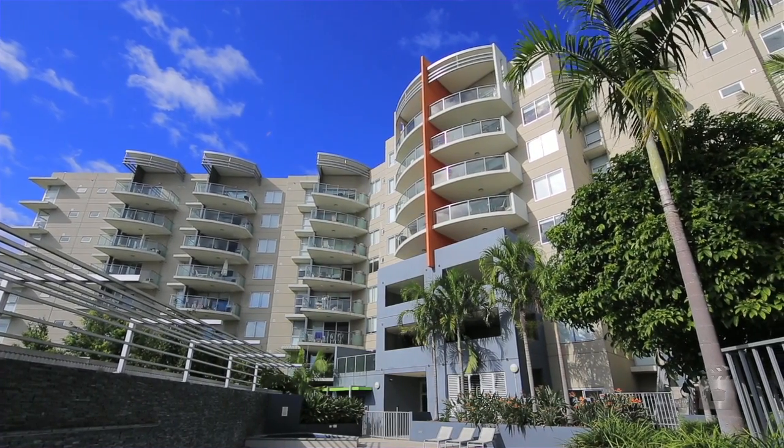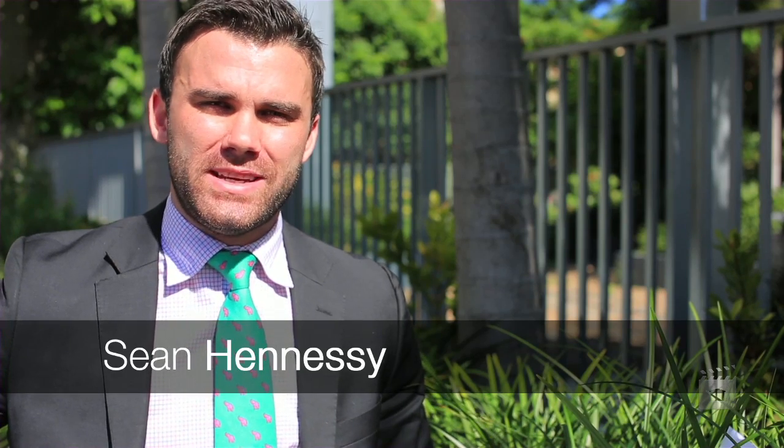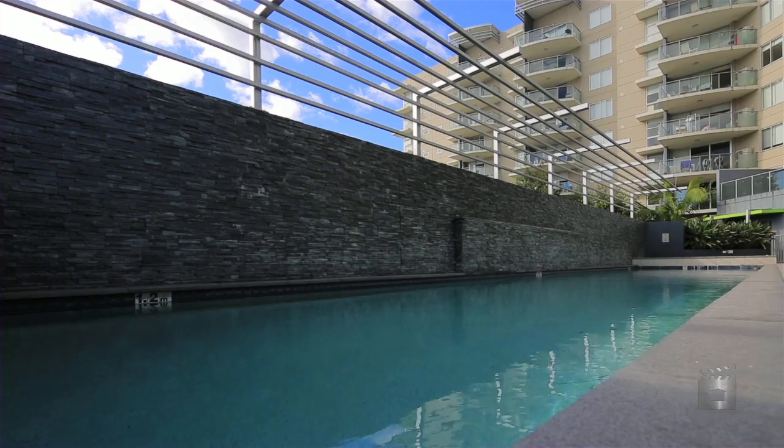Hi, I'm Sean Hennessy from Ray White South Brisbane, and today it's my pleasure to introduce you to the property at 9/60 Cordelia Street, South Brisbane, in the Allegro Complex. Let's go have a look.